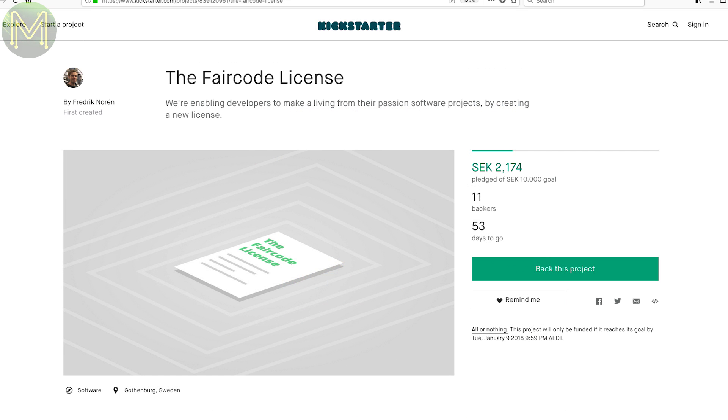This one is interesting. It's an initiative to create a flexible licensing system for developers based on the MIT license. It essentially allows you to open source your software with a restriction placed on commercial entities having to pay royalties for use. The campaign was created to cover the cost of legal fees. Let's see how this one goes.